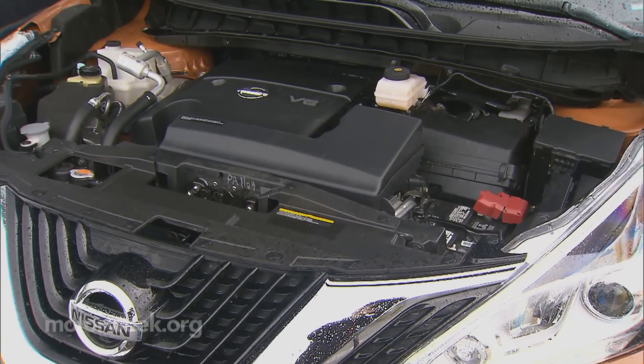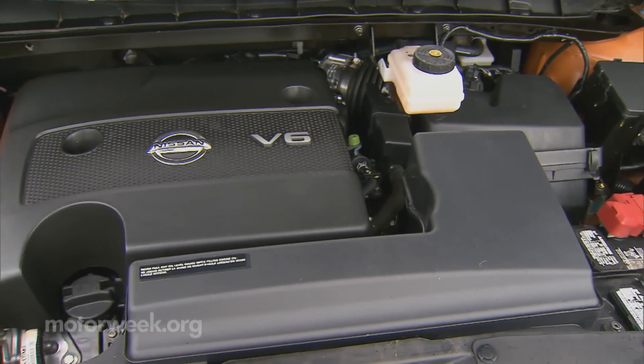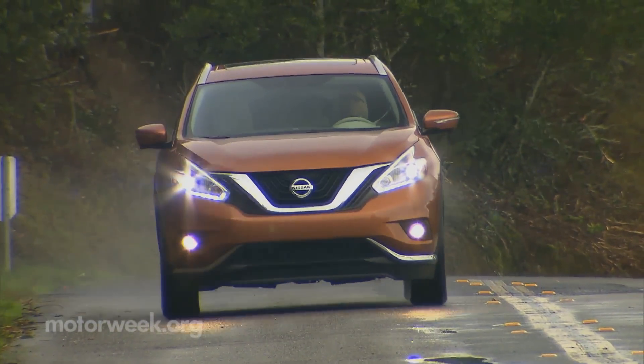How that petrol is burned is less than earth-shaking, with the same 260-horsepower, 3.5-liter V6, and the familiar CVT transmission configured for front or all-wheel drive.